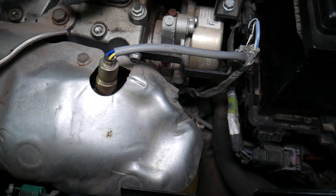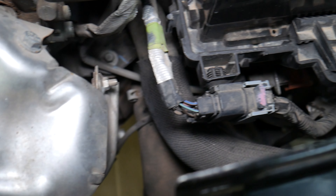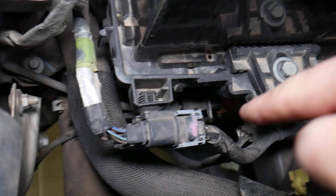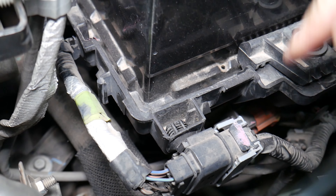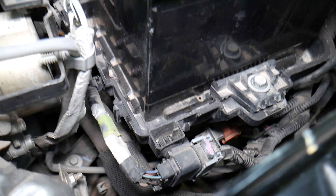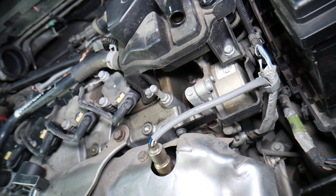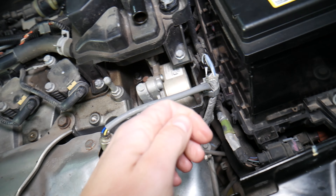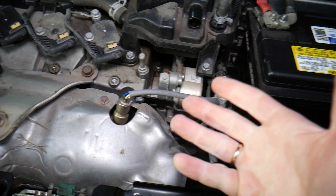We also have another sensor known as the downstream oxygen sensor, or bank one sensor two — lambda sensor two. Its purpose is to detect if the catalytic converter is working correctly and cleaning the exhaust gas. If you have code P0130, that code is related to having a problem with the upstream oxygen sensor.